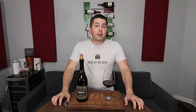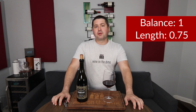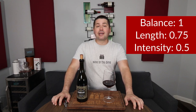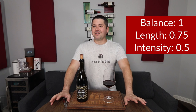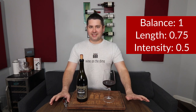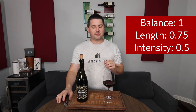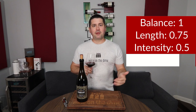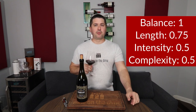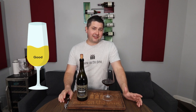Let's take a look at the BLIC. From a balance standpoint, full point. Length — medium plus finish — 0.75. Intensity — medium on the nose, medium plus on the palate — so I'm only going to give you 0.5. In terms of complexity, I'm getting primary and secondary. Being a 2019, I don't really expect any tertiary, but I would like a little bit more expression of the secondary — either additional elements or a little bit more concentration. After a few sips, that primary is still very strong, but the secondary tends to get overwhelmed by the primary. So I'm going to give you half a point for complexity. The wine scores pretty high here, but I'm still going to give you good, and that's mostly because I do want a little bit more secondary characteristics.